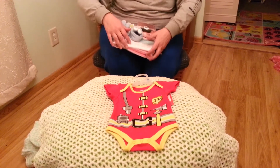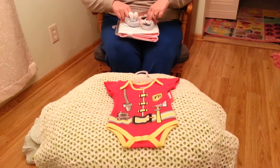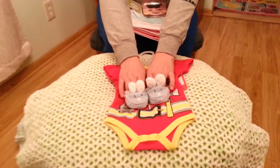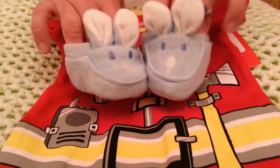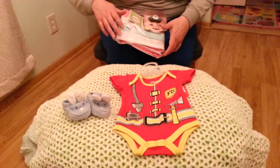We got that, and then we found these. I already took the little taggies and everything off of them, but with Easter coming, we found these little booties — little blue booties with the bunnies and the ears. We thought those were really cute for Easter, so we're going to have those on one of the babies.